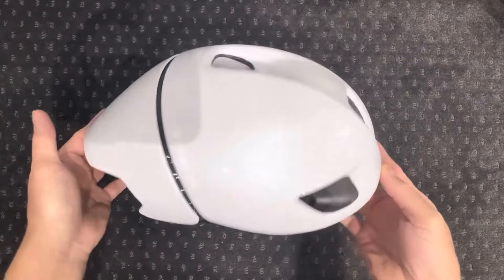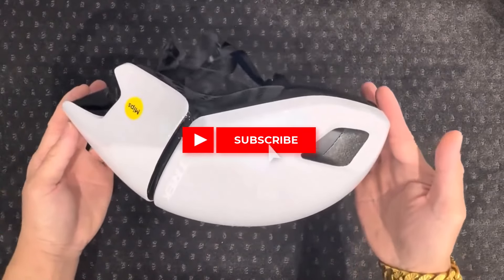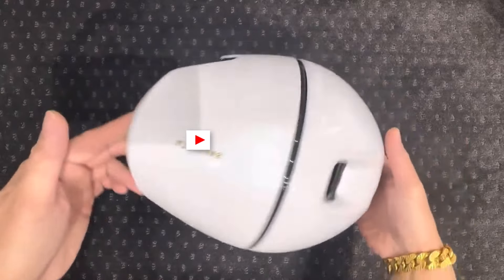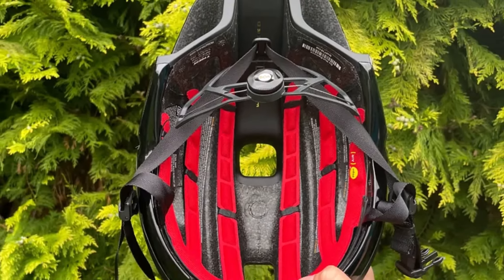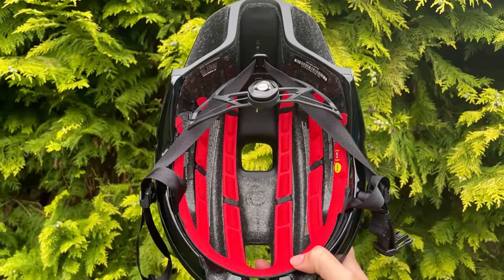Low-profile padding adds to the comfort, while the soft and easily adjustable straps enhance usability. Despite having only two front-facing vents, the airflow impressed us during rides, outperforming some more visibly vented helmets. We also appreciated its ponytail-friendly design, although adjusting the cradle height at the rear can be a bit fiddly.